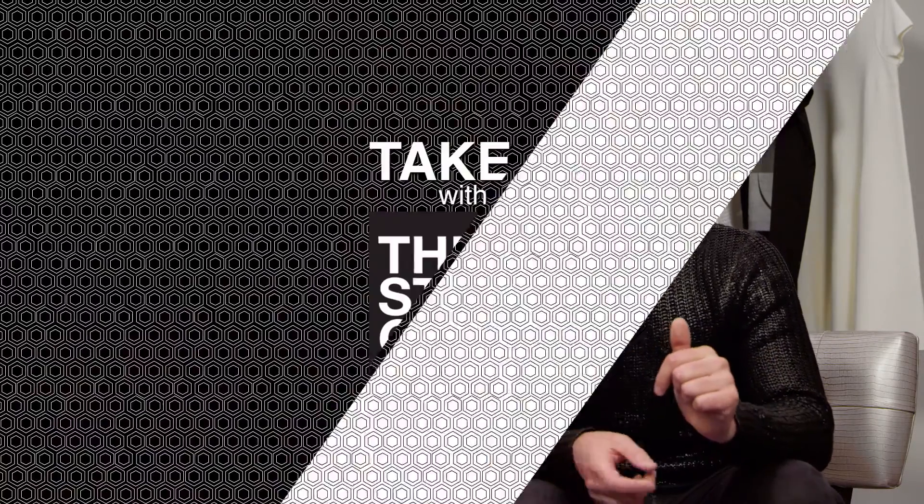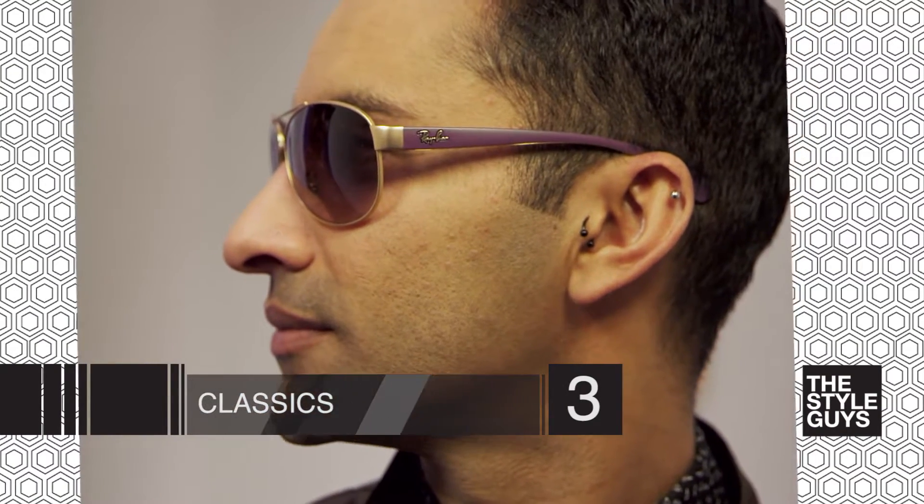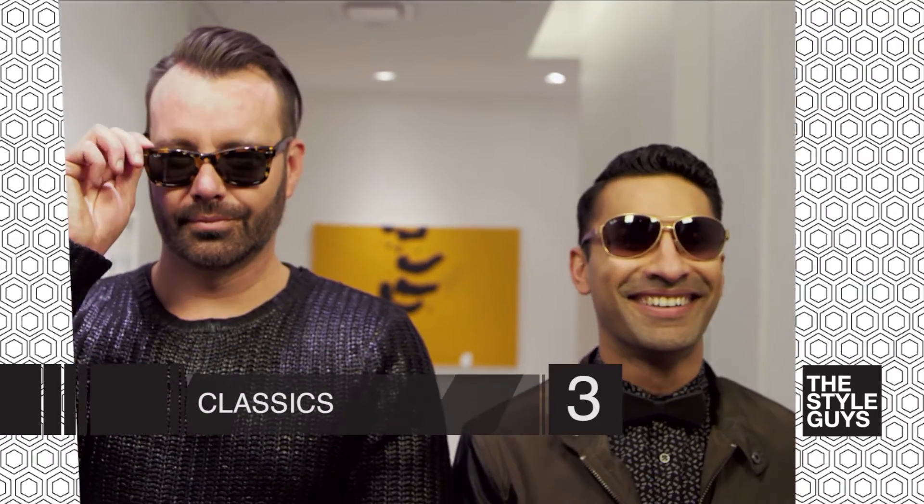The third pair you want to get is the classic pair. These are the ones that are maybe the investment piece — you're willing to spend a little more because they're not going to go out of style anytime soon and they kind of go with everything. A wayfarer or an aviator will definitely do the trick for you.